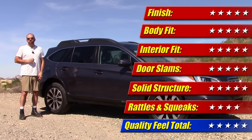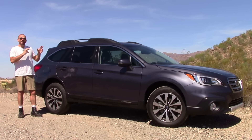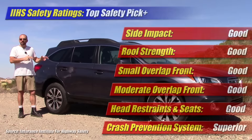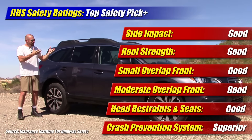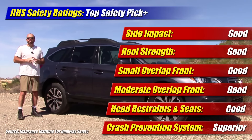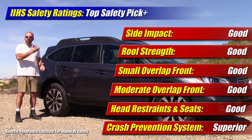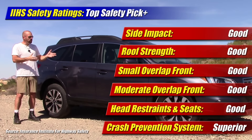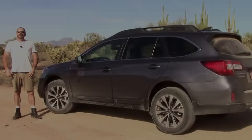On safety — even though I don't score it — this is an IIHS Top Safety Pick Plus. Subaru has really become almost the Volvo of reasonably priced cars when it comes to safety; they've made it a big part of their brand. This car gets good marks on all the crash tests, plus it has a superior level of active crash protection systems available.